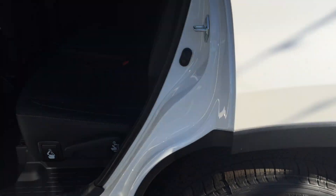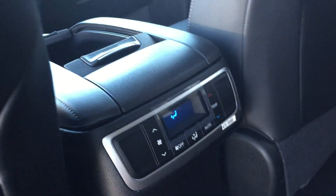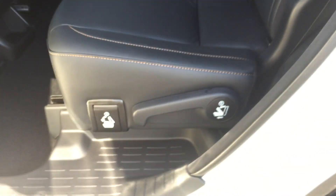Now the XLE model — this does not have the captain chairs. It has the bench seat instead. I apologize — I misspoke earlier. Both of them do have the sunroof, as you can see, and climate control back here for the rear as well.